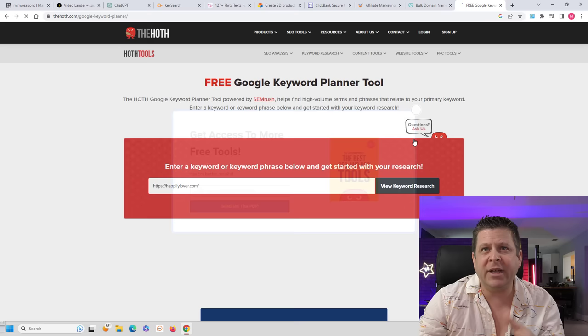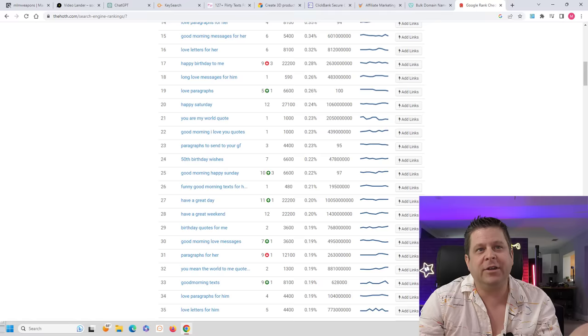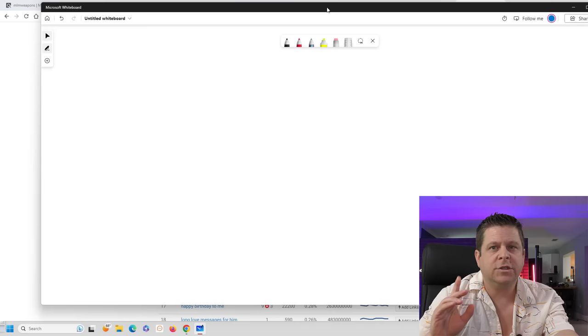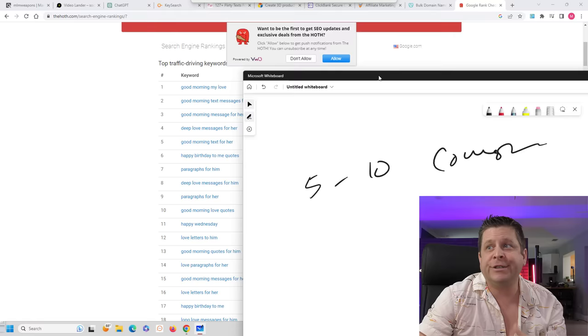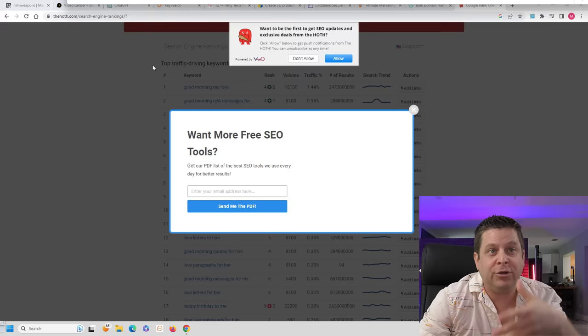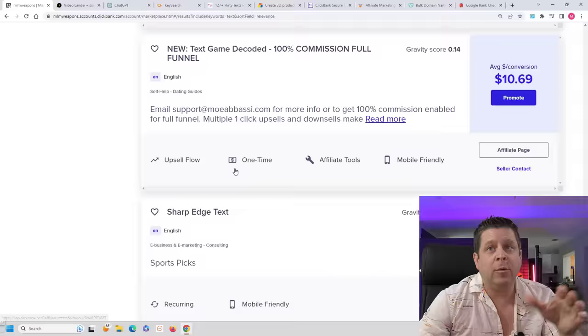We can see here exactly what a competing domain ranks for — everything from good morning text messages to messages for her, love messages, and on and on. A lot of these have a lot of traffic. This is what's going to make us a lot of money. We're going to go out there and find maybe five to ten competing sites, download their keywords by copying and pasting — or print it out. We want to focus on romance stuff since that is what ClickBank has available and that's what they're paying on.